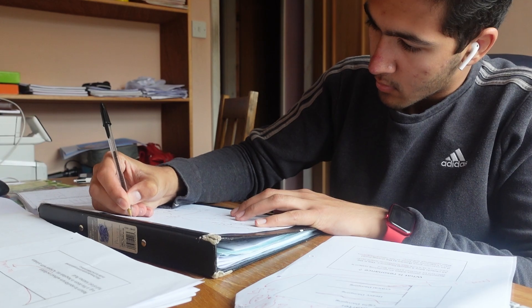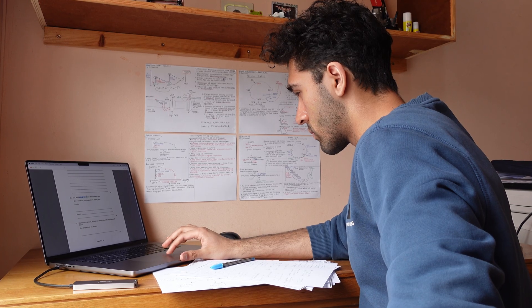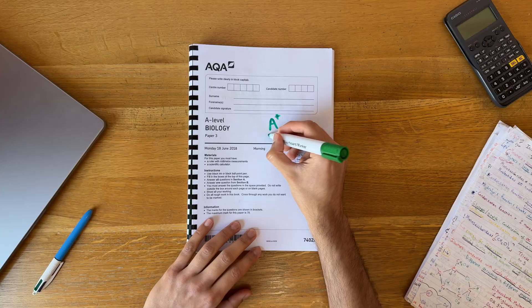One pattern is when there is a question asking you to evaluate the use of X for Y — most of the time the mark scheme will follow a similar structure. The more questions you do and the more mark schemes you read, the better you will get.